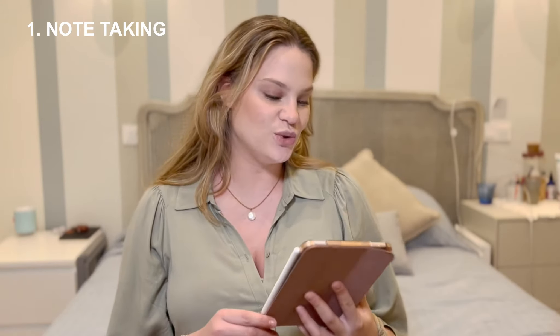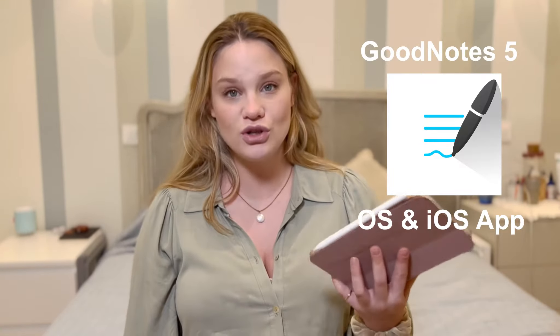The first thing I use this iPad for is notes, and I use the app called GoodNotes 5. It's an amazing app for note-taking — you can also edit PDF files, write on them, fill out paperwork, and send it. This is not sponsored; I'm just giving you my honest opinion on what I like about using iPads in general. What I'm going to like about this one even more is that I can literally take it everywhere because it fits in my smallest bags.